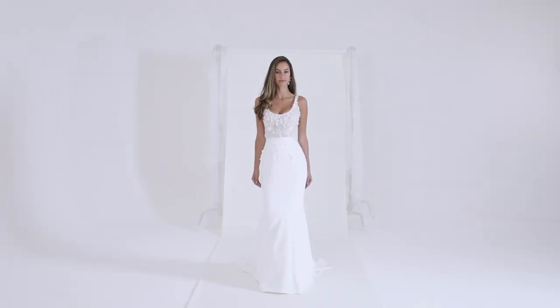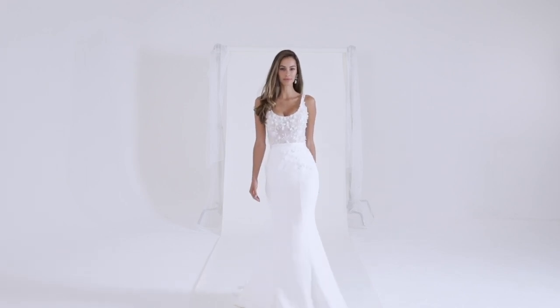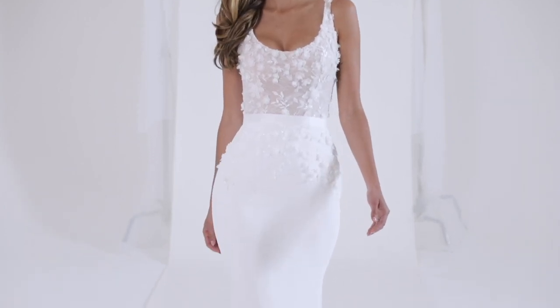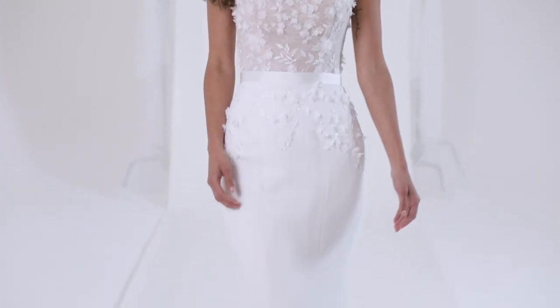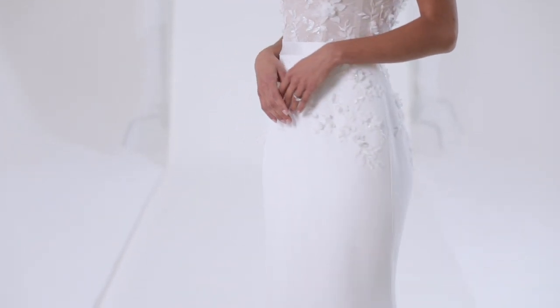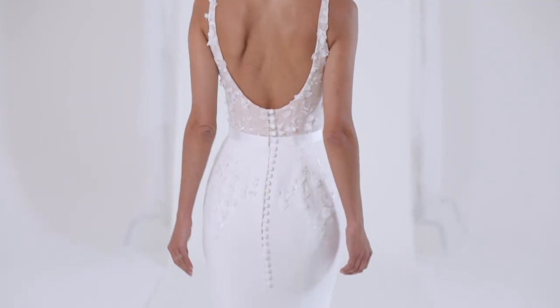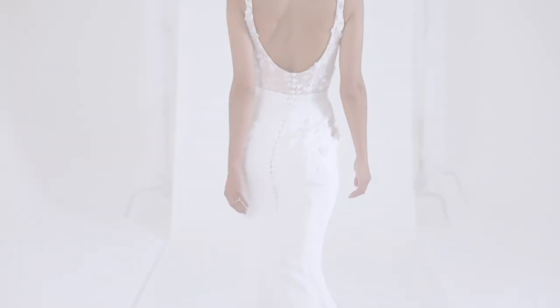Lilia — the Lilia wedding gown boasts an attention-grabbing silhouette. A scoop neckline bodice sculpts the body and runs into a figure-skimming Italian crepe fishtail skirt. The nude-coloured bodice is hand-appliquéd with 3D Georgette flowers with glistening beadwork, which cascade over the hips for a playful and seductive look.